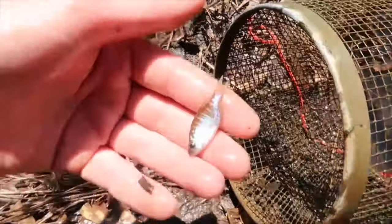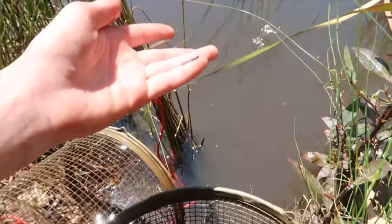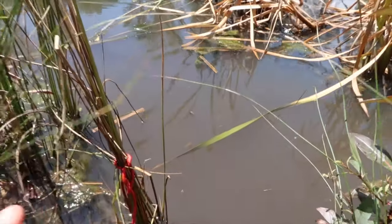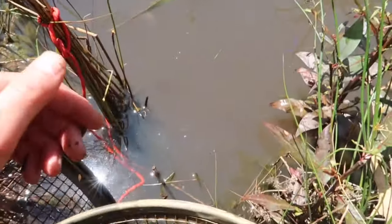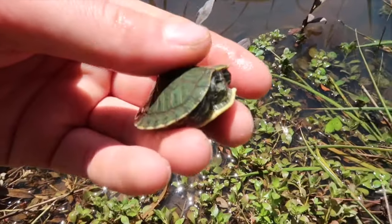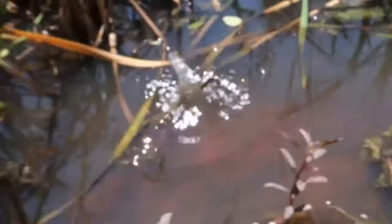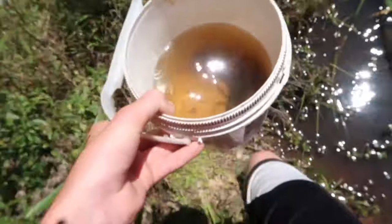Two crawfish, two bluegill, and this guy — no offense bud but you're a little bit too small, so go back. Another little tiny guy — nope, he's fine. Oh look, it's a little baby turtle! He's so cute. I wonder if I can use this guy as bait — probably not. So long bud. Anyways, time to check the other trap.